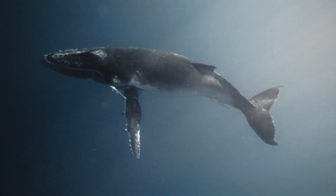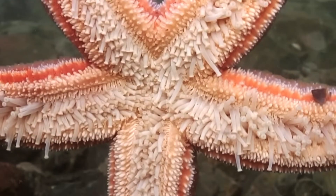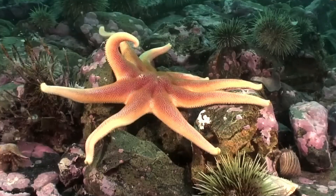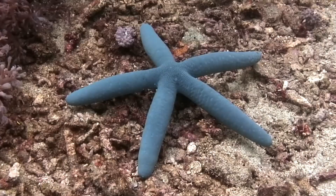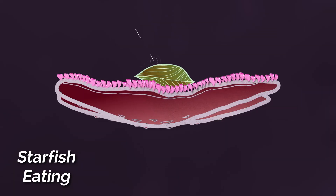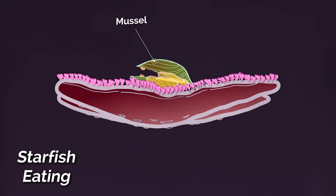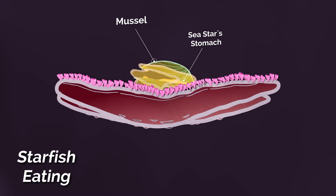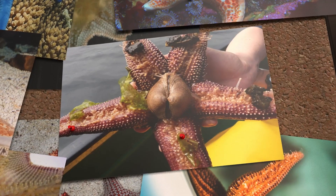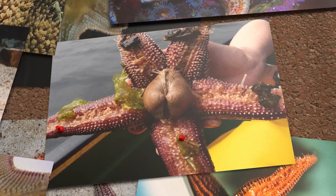But unlike normal animals like whales, dogs, or even us, a starfish's mouth can't bite, chew, or even swallow in the way we'd expect. Instead, it does something far stranger. Starfish push their stomach out through their mouth, smothering their prey, and then begin digesting it on the outside before pulling the liquefied meal back in. And yes, this is a pretty disgusting eating method for an animal as fun-looking as this.